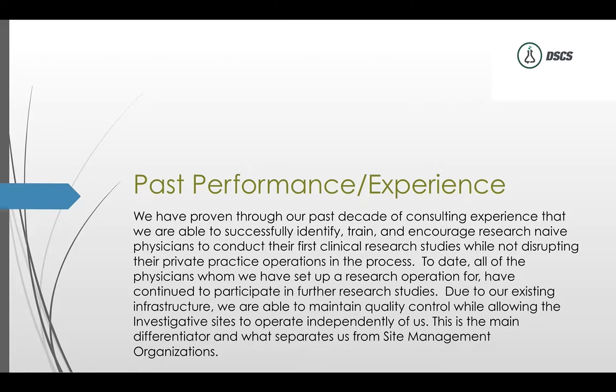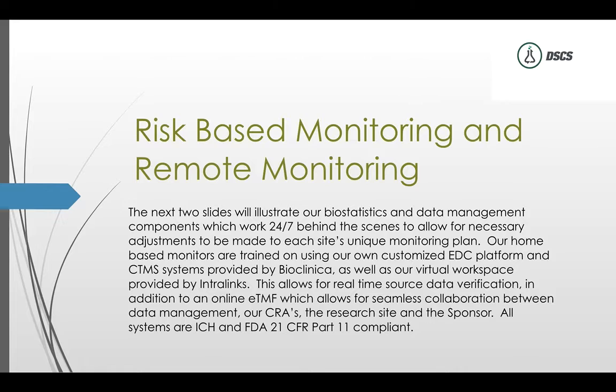Our past performance shows that over the past decade of consulting experience we have successfully identified, trained, and encouraged research-naive physicians to conduct their first clinical trial without disrupting their private practice operations. If they want to keep 100% of the equity in their company, we let them do that — we're interested in getting the study on time and under budget, which means getting patients from these physicians enrolled in the trial.